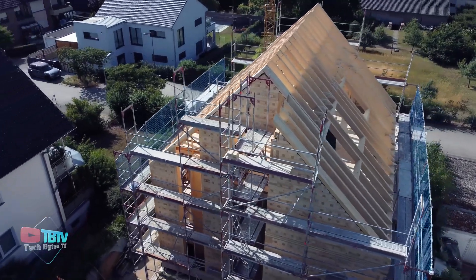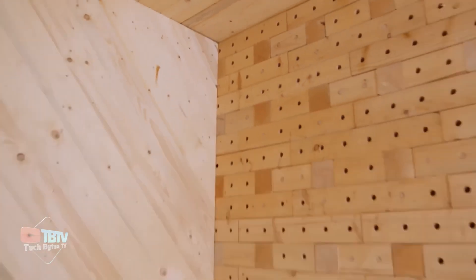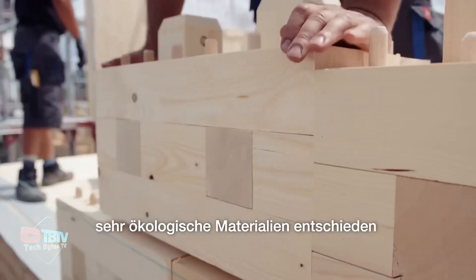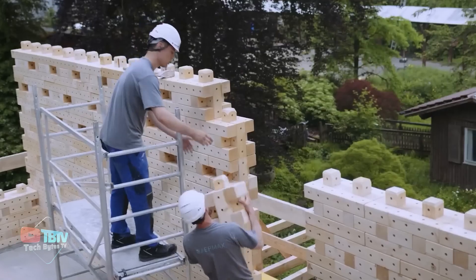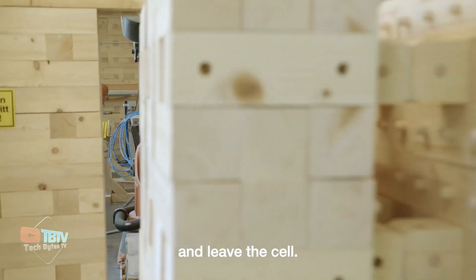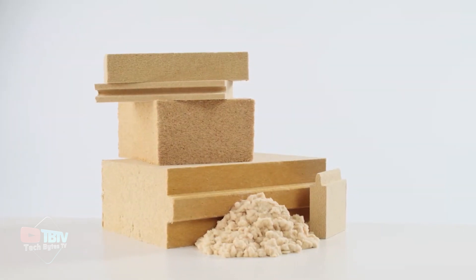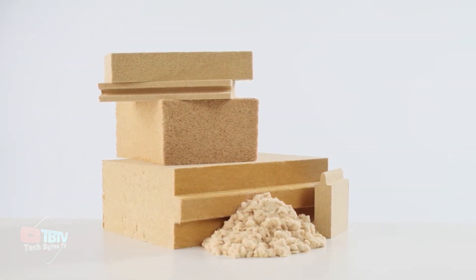By using recycled wood in its production, Trick Brick not only offers a sustainable alternative to conventional construction methods, but also actively promotes the circular economy and the conservation of natural resources. This fantastic and useful tool has revolutionized the way we build, but its next breakthrough will take sustainability and efficiency to unprecedented levels.